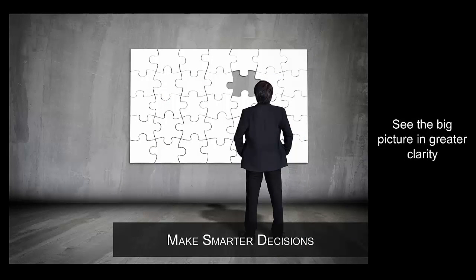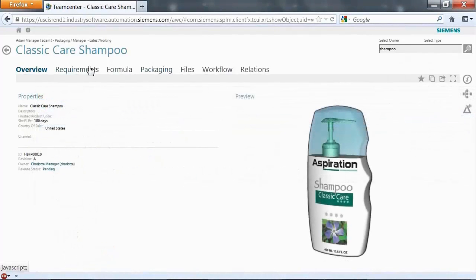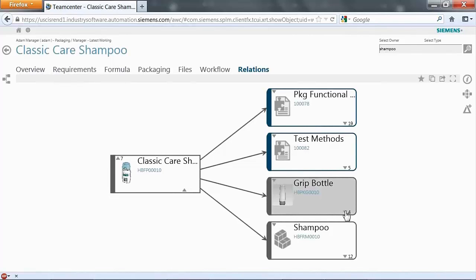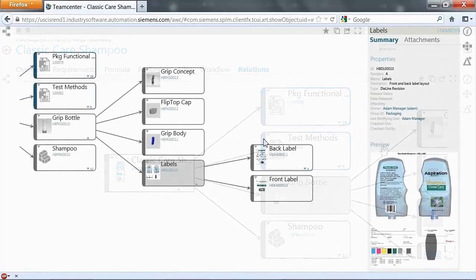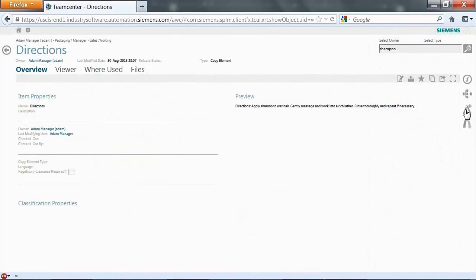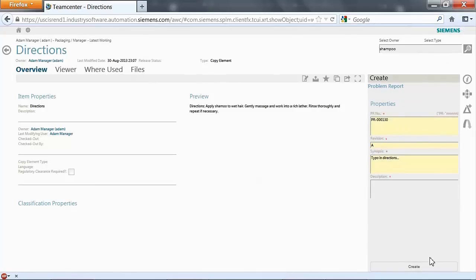Active Workspace empowers you to make smarter decisions by enabling you to see the big picture in greater clarity. Active Workspace is context aware — it only presents you with information relevant to your roles and the tasks that you're trying to accomplish. Active Workspace makes it easy to understand how different pieces of information are related to each other and access key PLM capabilities, such as signing off on tasks, submitting items through a workflow, and creating problem reports, so you can participate in and contribute to PLM without dealing with its complexity.